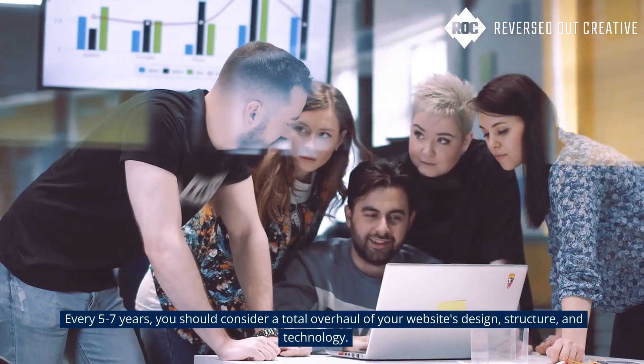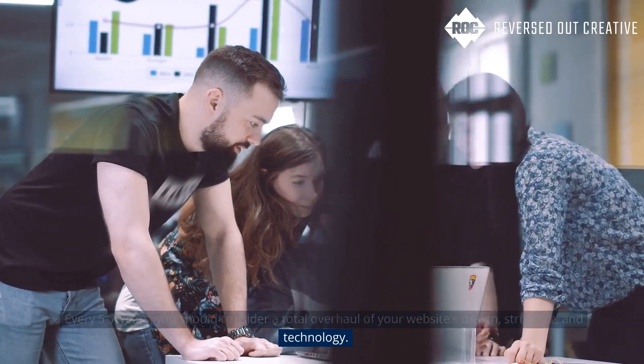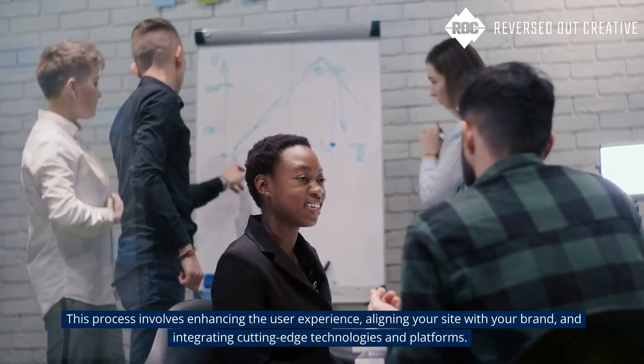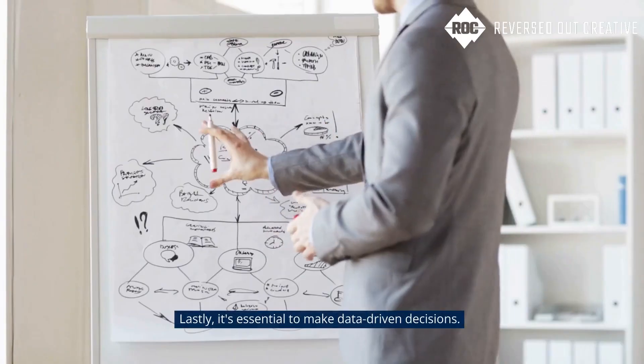Now let's discuss complete redesigns. Every five to seven years, you should consider a total overhaul of your website's design, structure, and technology. This process involves enhancing the user experience, aligning your site with your brand, and integrating cutting-edge technologies and platforms.